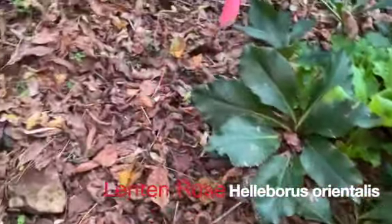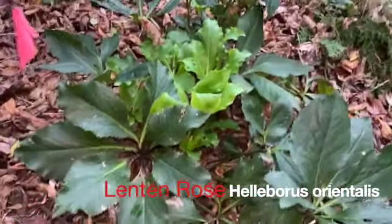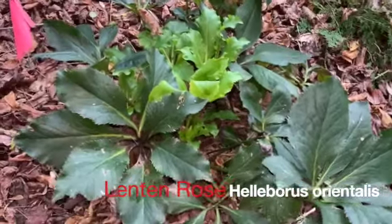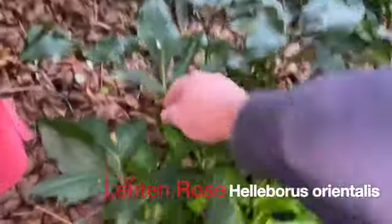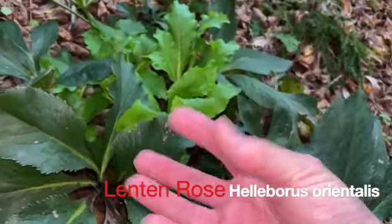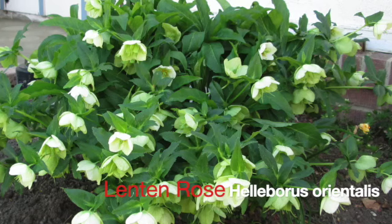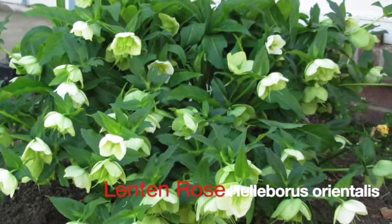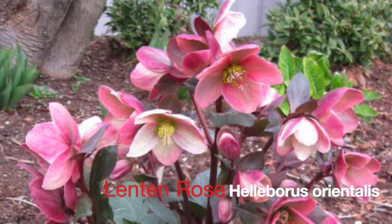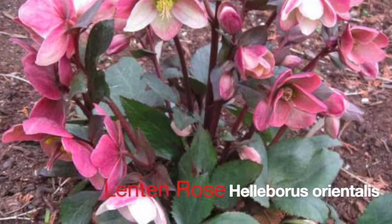It loves rich, woodsy soil, and it blooms around Easter, or Lent, hence the name Lenten Rose. It is not a rose, but the flowers are typically single — there are some doubles — but they're generally white, shading to mauve to pink, with speckles down on the throat and showy stamens.